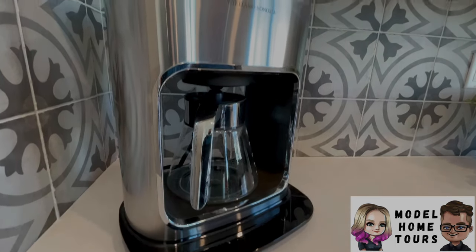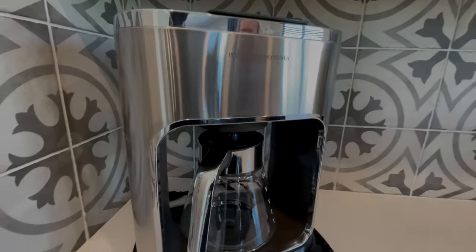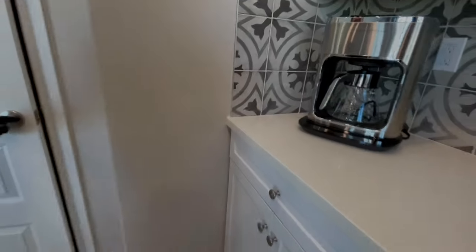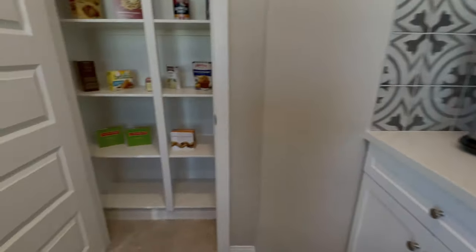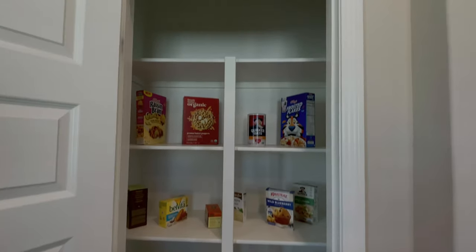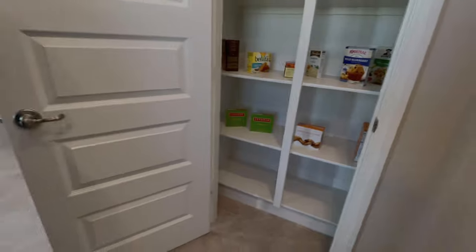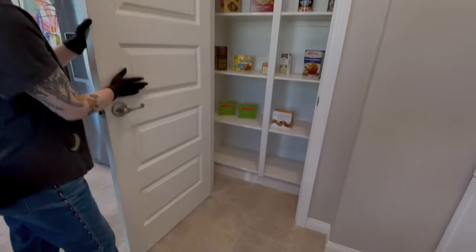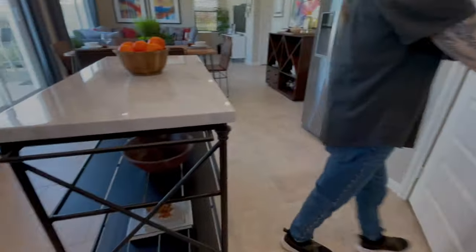Beautiful coffee maker — that's on my Christmas list! And then we've got a little pantry right here with some cereal, a little blueberry mix. I really like these doors — I've never seen these in a model before. These panel doors — I like it. I think we've seen them without the raised profile, more like an inset style. Maybe that was over in LA when we saw that.